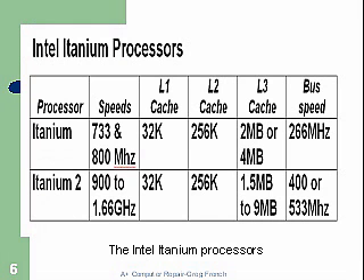Looking at the Intel Itanium processors, we've got the Itanium 1 and Itanium 2, showing the different speeds, the type of cache. You can see that Intel was very stingy on the amount of cache, though they have increased that considerably now, along with the different bus speeds. This is fairly older technology.